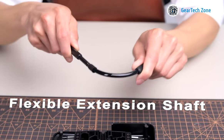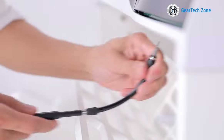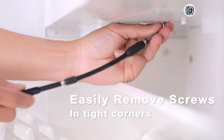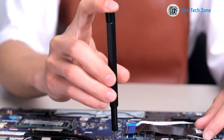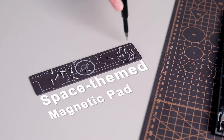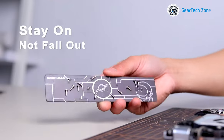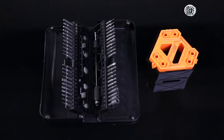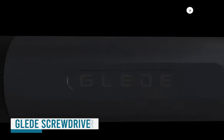Moreover, the inclusion of a flexible extension shaft enables you to reach even the most challenging and hard-to-reach places with ease. Whether it's a big project or a small repair, the Hand Boost HBT-471 screwdriver set is your ultimate companion, neatly packed into your backpack for convenience and readiness.